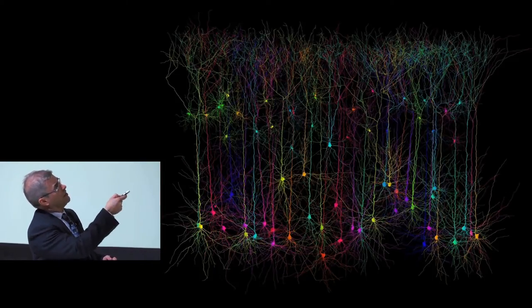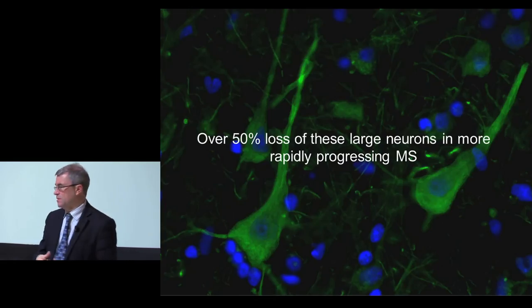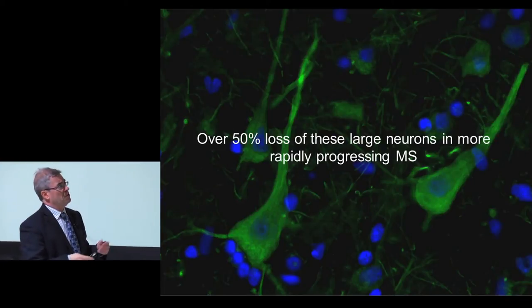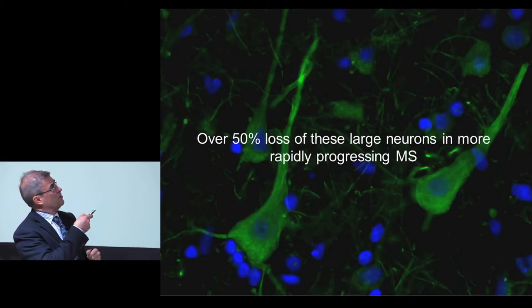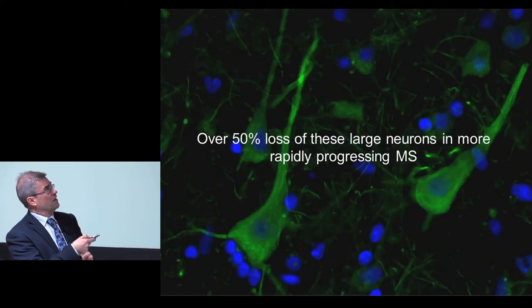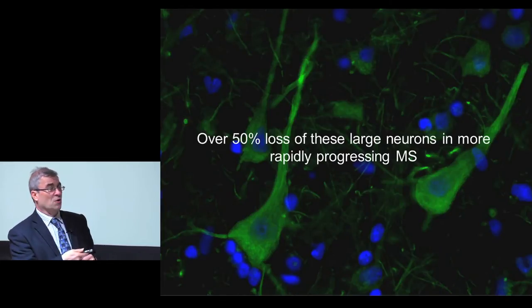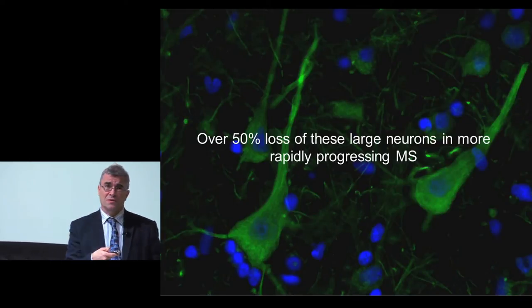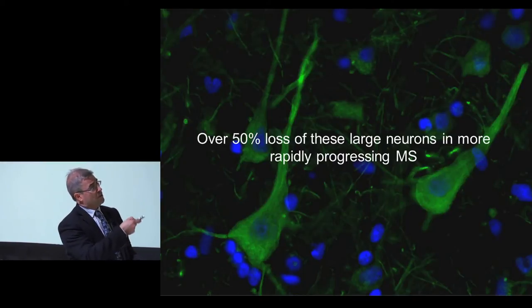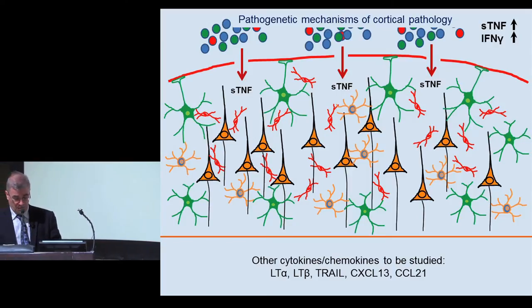Some of the pyramidal neurons lie quite close to that subarachnoid space, some much deeper. If this is bathed in an inflammatory milieu and there's very little barrier, there are going to be consequences. A PhD student looked at the cellular pathology in all the different cell types under these areas and made the remarkable discovery of over 50% loss of large neurons in some rapidly progressing MS cases. That loss can be greater than that seen in Alzheimer's patients, but this is occurring in people dying often before the age of 40 or 50 - earlier than in other neurodegenerative conditions.